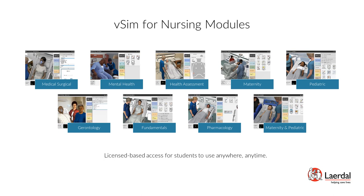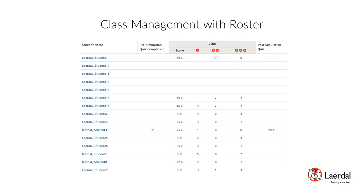VSIM for Nursing allows your instructors to manage and track student progress, where they will see a full student roster, individual scoring on VSIM scenarios, and status of completion for pre-simulation quizzes as well as post-simulation quiz scores.